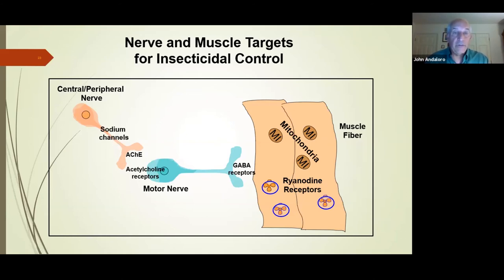As you continue down the motor nerve toward the muscle fiber, there's another group of receptors called GABA receptors. Then once we get into the muscle, we have mitochondria which produce energy, and ryanodine receptors which regulate calcium. This picture shows all the potential sites that have been exploited by agricultural chemical companies to control insects.